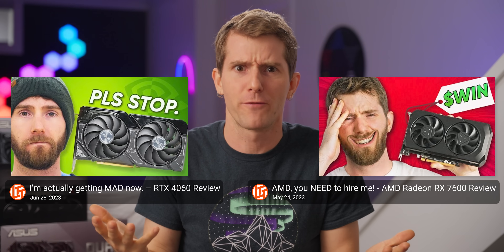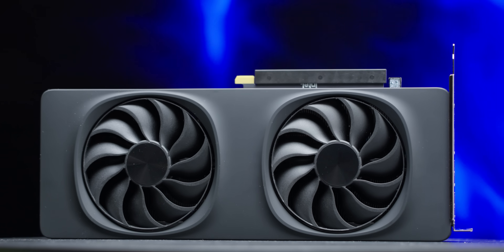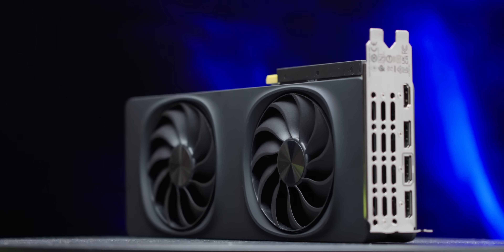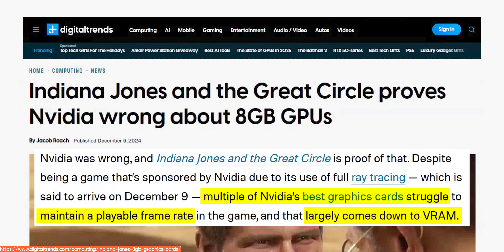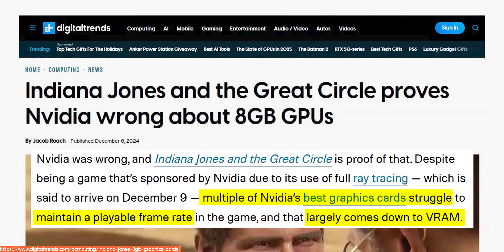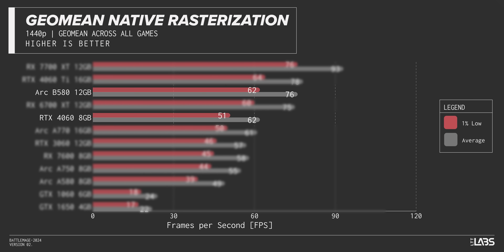I can't believe it. After NVIDIA and AMD just completely abandoned the sub $300 price point or gave us intentionally nerfed options, Intel has finally done it. They released the first good budget GPU in over five years. It doesn't cut any corners — it's got 12 gigs of VRAM, which means new games like Indiana Jones will run properly. It's relatively efficient, and it's got raw performance that beats the RTX 4060 handily at both 1080p and 1440p. If I had scripted Intel's press conference for this thing, it probably would have gone something like this.